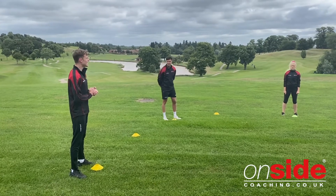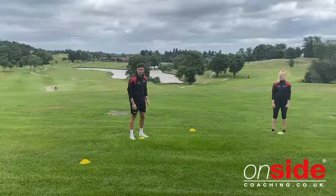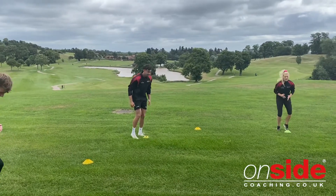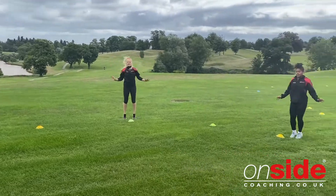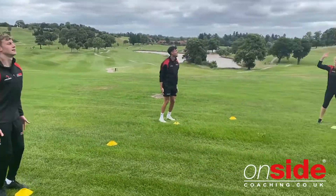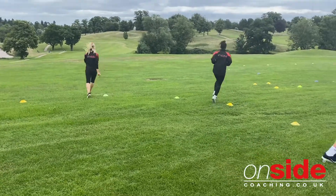For example, Nathan has chosen an apple followed by a sprint on the spot. Harry has then chosen a banana and five star jumps. Beth has chosen a skip around the cone along with strawberries.